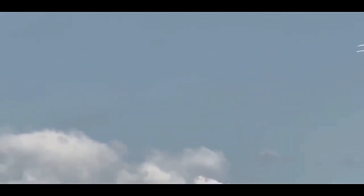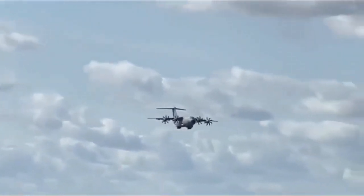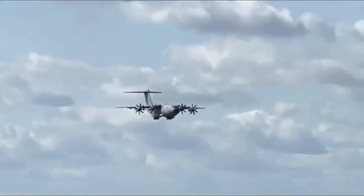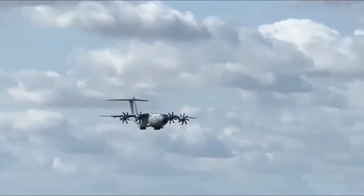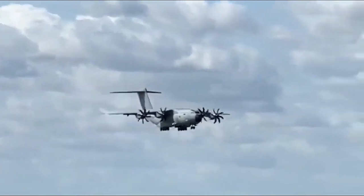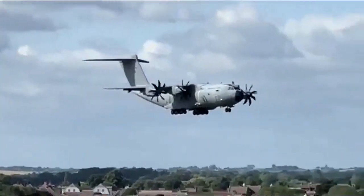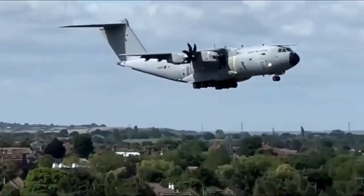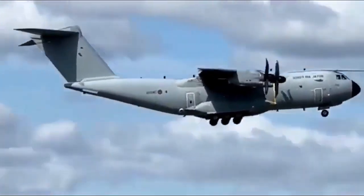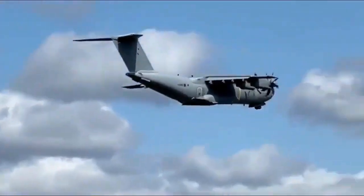Its rugged landing gear and reinforced fuselage allow for operation in austere environments, expanding the possibilities for military missions. The A400M's impressive range of over 3,300 nautical miles (6,100 kilometers) enables it to conduct long-haul flights efficiently. This range, combined with its ability to refuel in-flight, allows for strategic and tactical airlift missions over vast distances. The aircraft's high cruising speed of approximately 485 knots (900 kilometers per hour) further enhances its efficiency and time-sensitive mission capabilities.